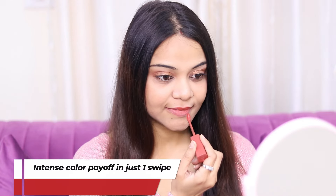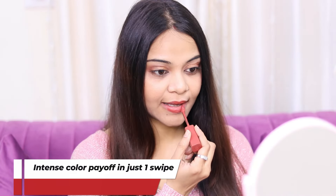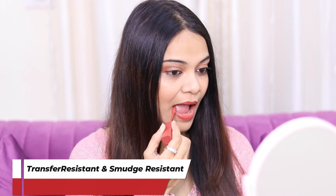I am going to show you the texture and application — how you will apply it. I really, really loved the texture; it is super smooth on lips. It has intense color payoff in just one swipe. It is transfer and smudge resistant, stays up to 16 hours, and is infused with hyaluronic acid.